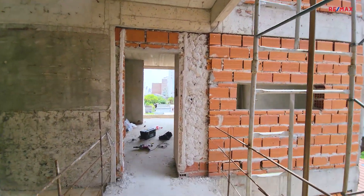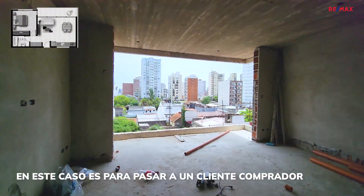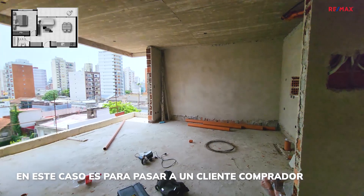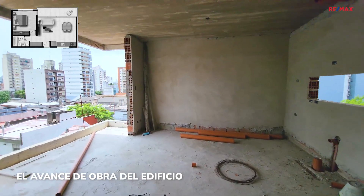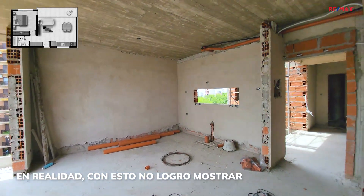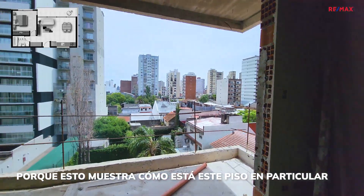Vamos haciendo este video de avance de obra del edificio La Barría 234. En este caso es para pasar a un cliente comprador el avance de obra del edificio. Con esto no logro mostrar el avance de obra de todo el edificio porque esto muestra cómo está este piso en particular.